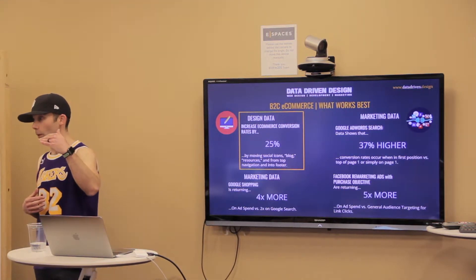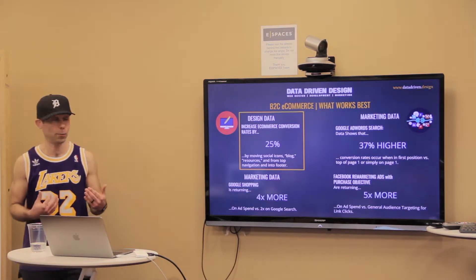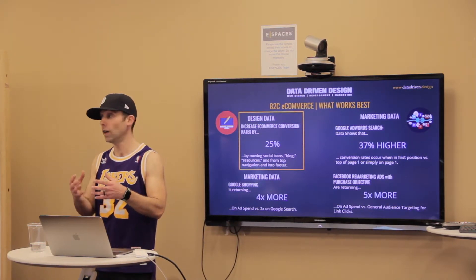When you're in the top spot on Google search, you convert 37% more than when you're in the second spot. The only challenge with that is that it costs significantly more. And then with Facebook remarketing ads off of a purchase objective —